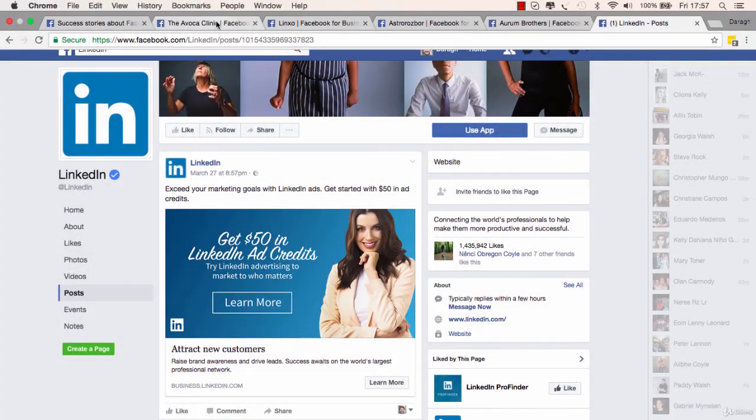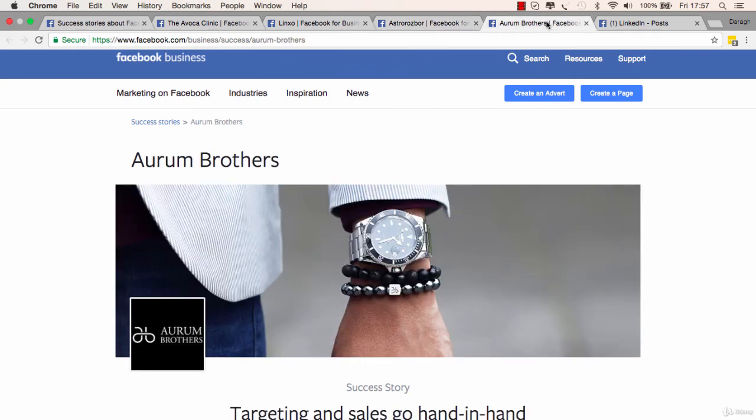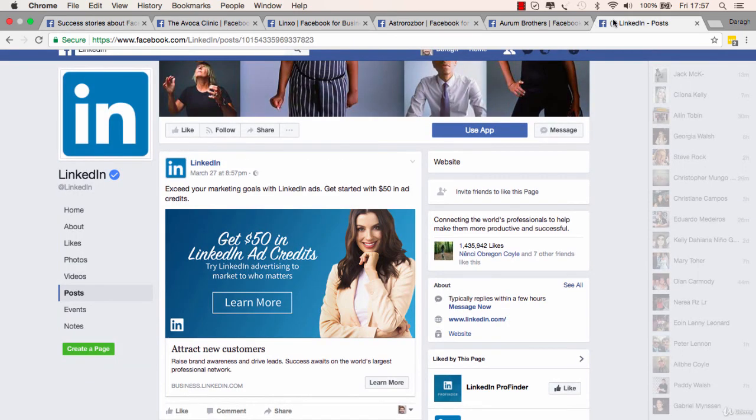To recap: in this lecture, we looked at four case studies from four completely different types of businesses, all using Facebook ads effectively to grow their business with different strategies. You can visit facebook.com/business/success anytime to check out more case studies and analyze them the way we've done here. You've also learned how to create your own database of ads to inspire your own campaigns.